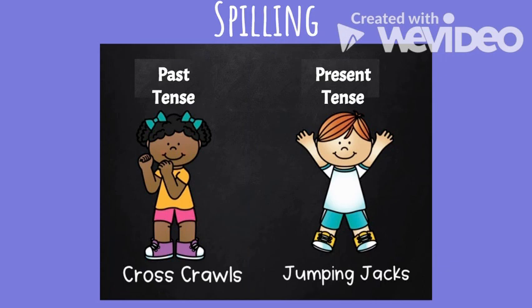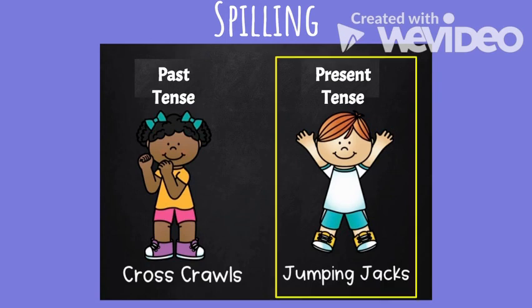Next word: 'spilling.' 'He is spilling his drink everywhere.' Is spilling past tense or present tense? Spilling is present tense — it is happening right now.